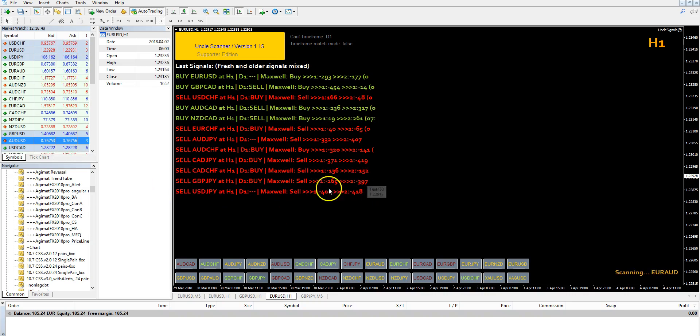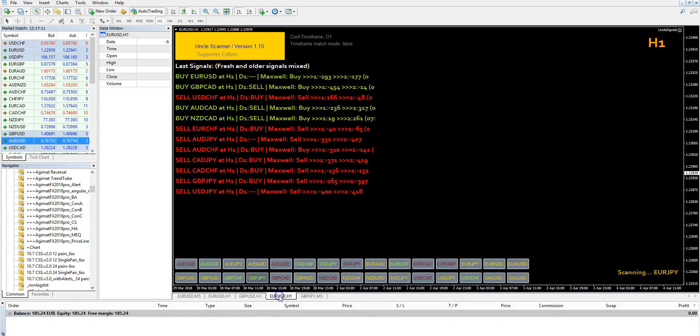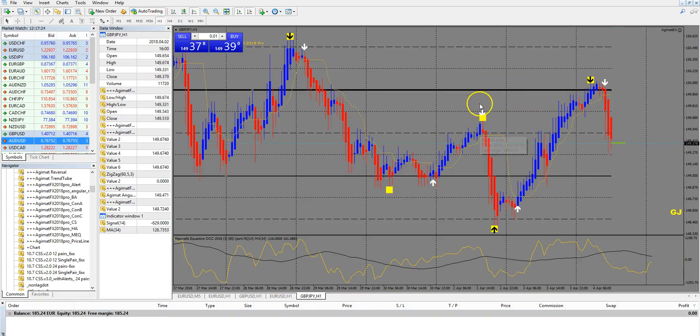If you use Maxwell or have a look at it, you can maybe sort some signals out. But as with every filter — the more filters you use, the higher the risk that you filter out good trades too. So it's up to you if you want all these filters or if you stick to the simple Uncle Li method. And the simple method — if we again look at this signal here, the Pound/Yen, and go to our H1 signal timeframe.